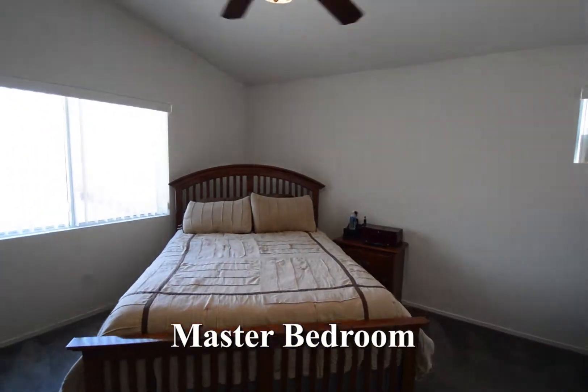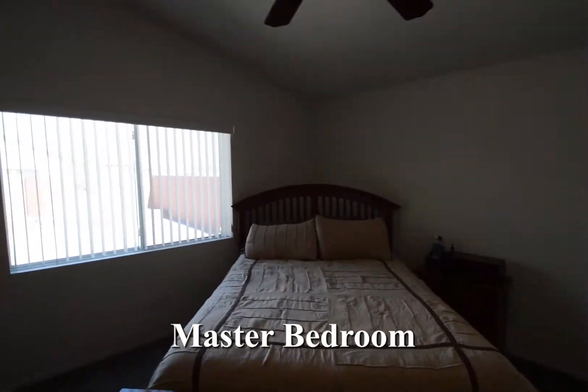The master bedroom has a vaulted ceiling, carpeting, ceiling fan with light and window blinds.